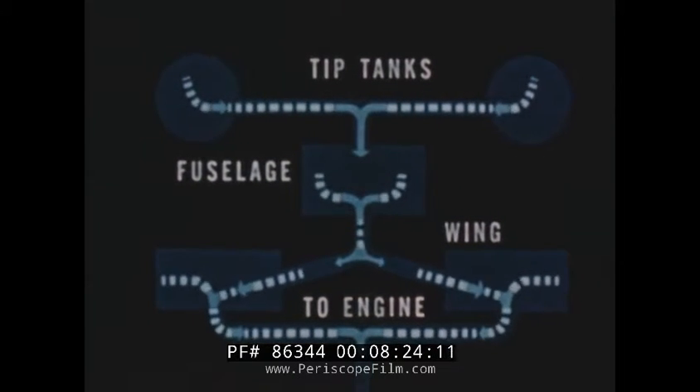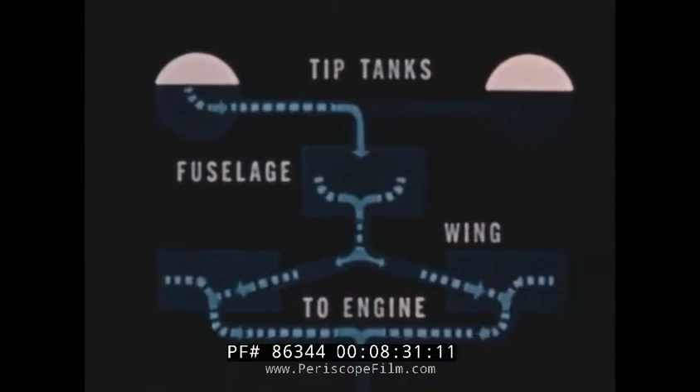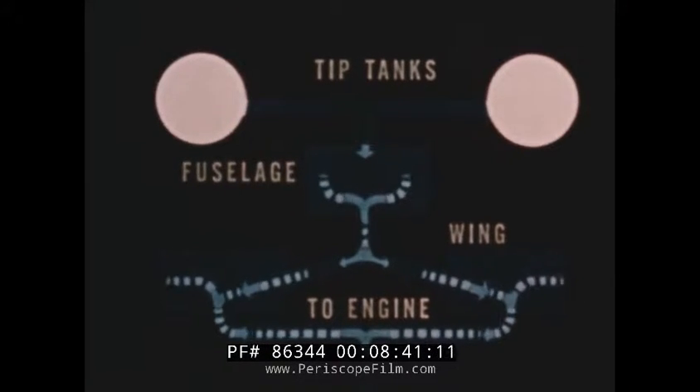In the event of uneven feed from either tip tank, the pilot can restrict the flow from the lighter tank until balance is restored. If necessary, the pilot can selectively dump fuel from either tip tank. The fuel from both tanks can be dumped in less than two minutes.